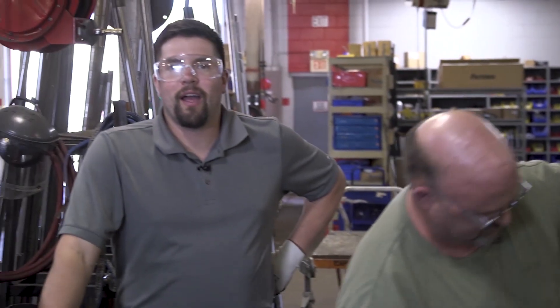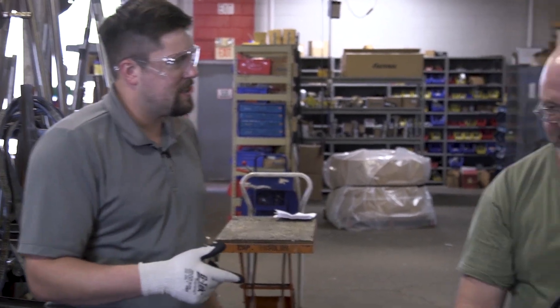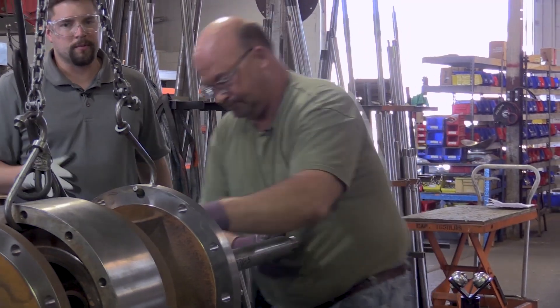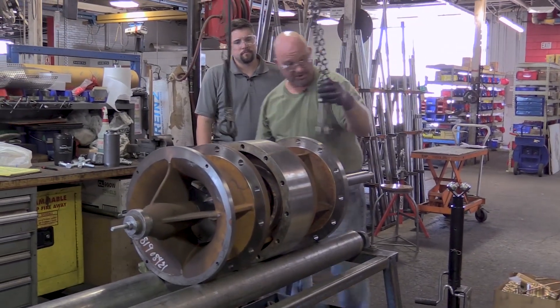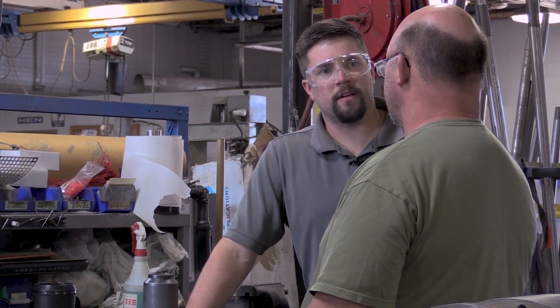I'm at assembly now and I'm with Kenny and he's going to show me all about putting all the products and parts that we've seen today together. Right now we're putting together a pump. What size pump is this? This is an 18 KXH one-stage pump — a pretty good size industrial pump. So in assembly, what's our job? Our job is to put the pumps together as the orders come out. Once we get it, we build it to spec how they want it. So you guys are basically the last step before it leaves. We are the last step before it leaves.